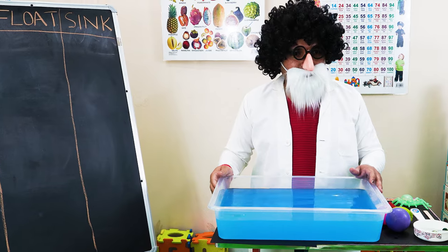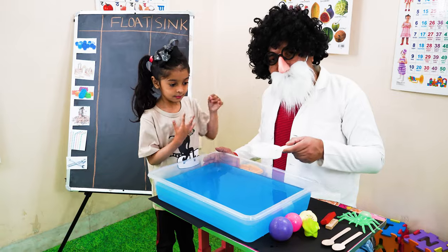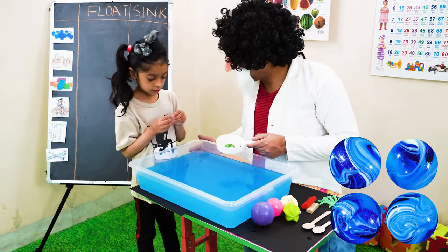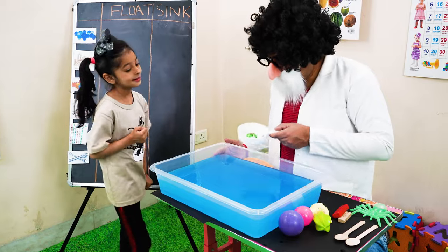Very nice, come here Amaira. What do you think — will they sink or will they float? They are so hard, so I think they are going to sink. Let us try.